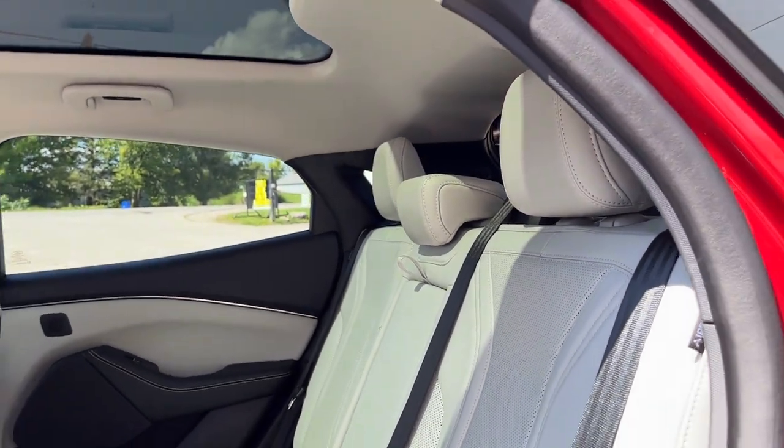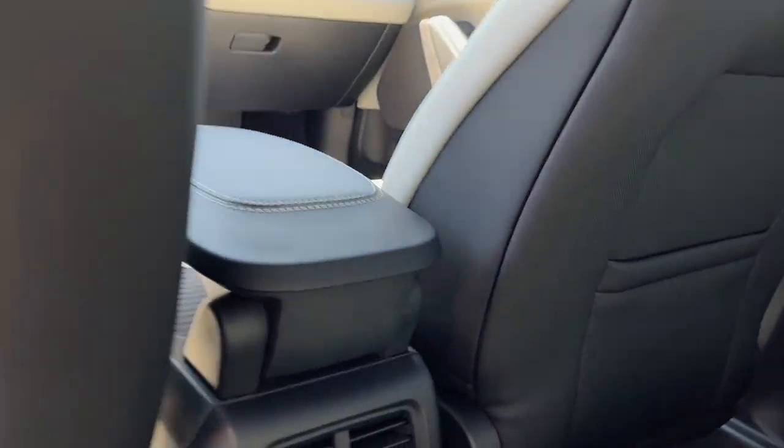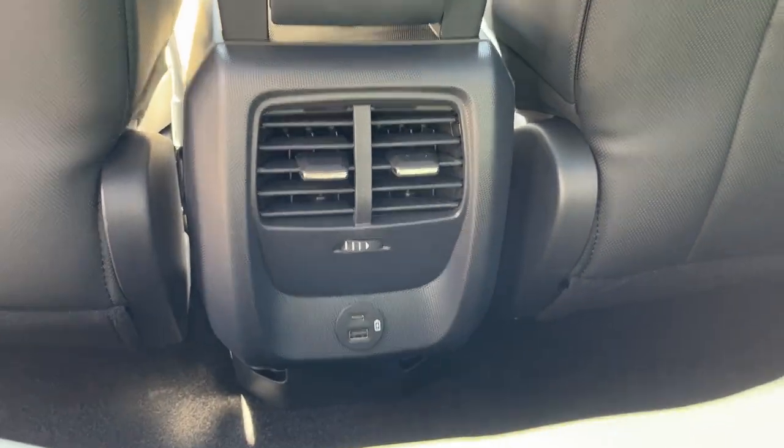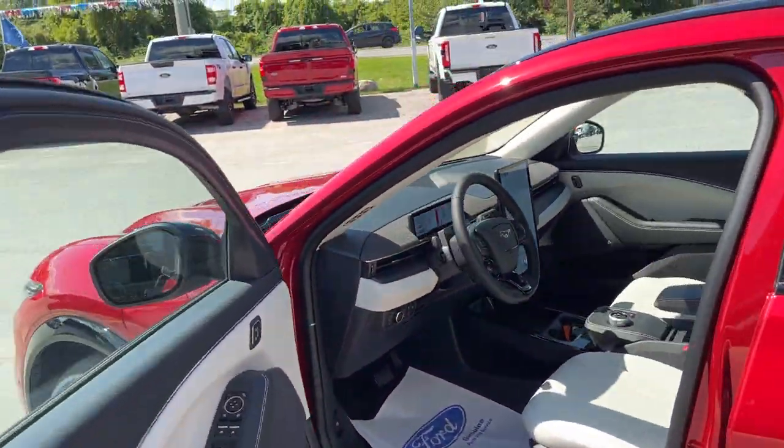Coming around to the interior, you do have light gray perforated ActiveX seating material — really comfortable seats on this Mach-E. You have your own climate vents back here, your own USB ports, and the cup holders pull down from the center seat.